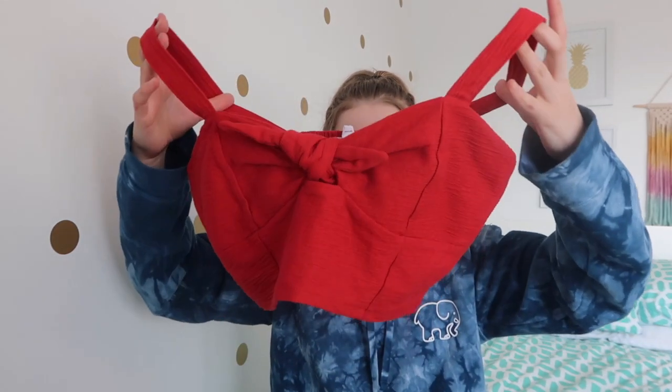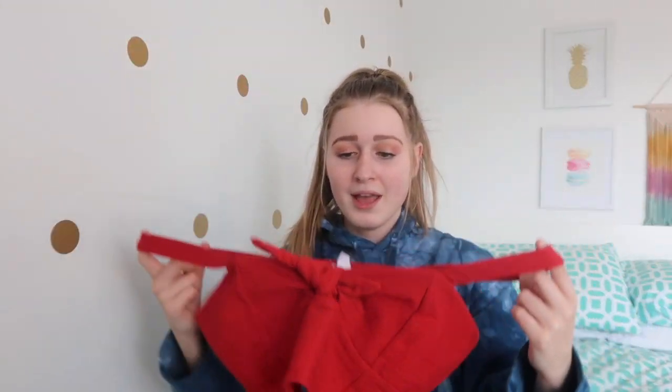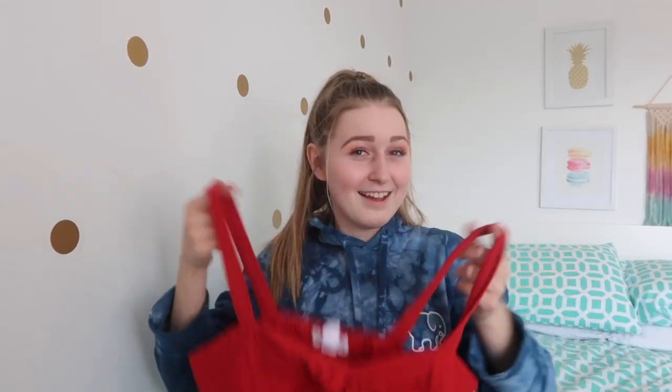This one might be my favorite thing I got - it's a red crop top tank top with a bow at the top. I can already see myself wearing this with a high-waisted black jean skirt. I just think that combination is so cute.